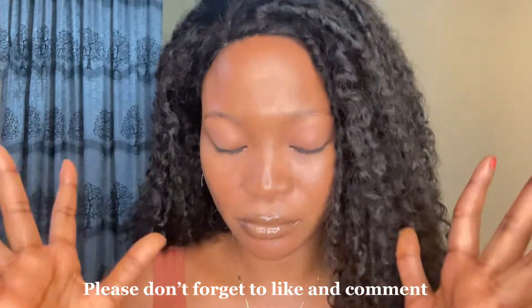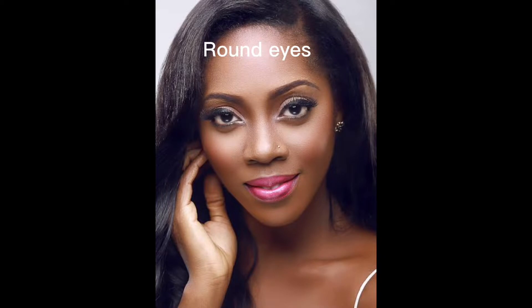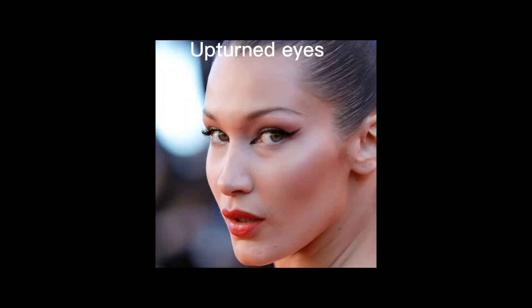When you look in the mirror and you notice white at the bottom and at the top of your iris, that means you have a round eye. For people that have downturned eyes, check the outer corner of your eye — if it goes down, that means you have downturned eyes. For monolid eyes, if you don't have any crease, that means you have monolid eyes, which is common for East Asian eyes. If the outer corner goes up, that means you have upturned eyes, which is a very sexy eye. When it's slightly up and has the shape of an almond, it is called almond eyes.